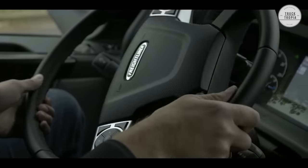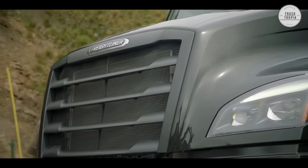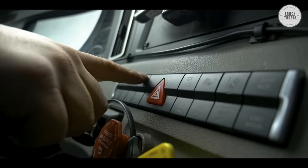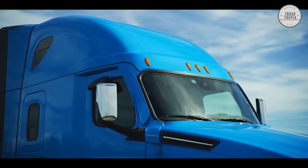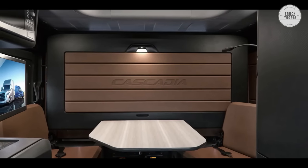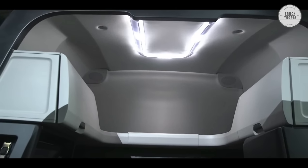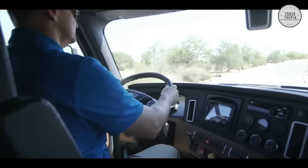The new Freightliner Cascadia interior sets the benchmark for comfort and productivity in the trucking industry. After years of research and development, including input from professional drivers, Freightliner has designed the new Cascadia to give drivers the space and flexibility they need to get the job done. The new Cascadia features a variety of configurations to provide customizable living space options. The driver's lounge has been redesigned to include larger passenger and driver-side storage cabinets and a wardrobe cabinet with 4 inches of additional hanging length.